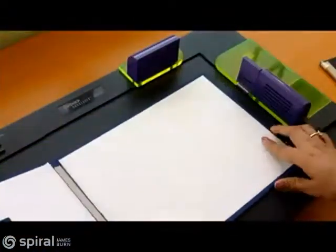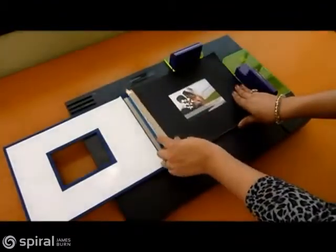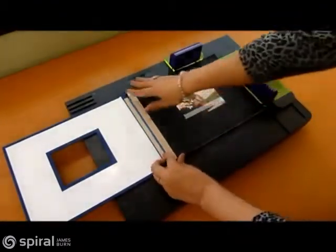The final piece of the system is the Fastback Hardcover Guide, which makes assembling hardcover books a breeze. It ensures consistent alignment of the book block with a Powis hardcover.